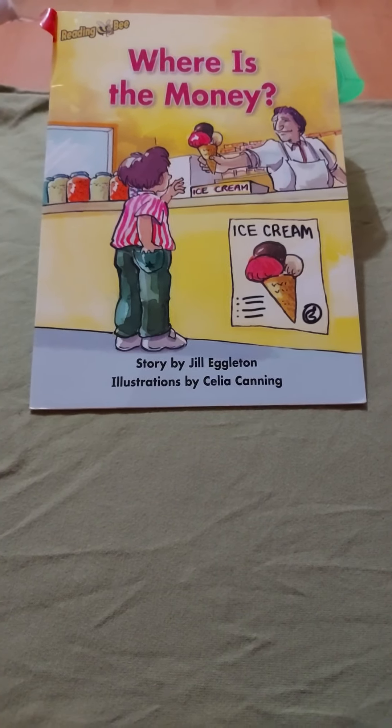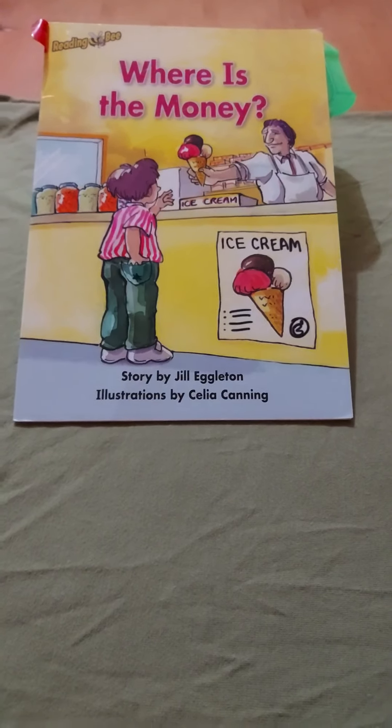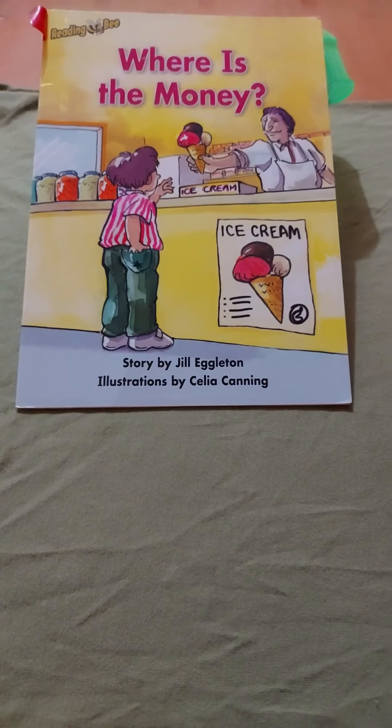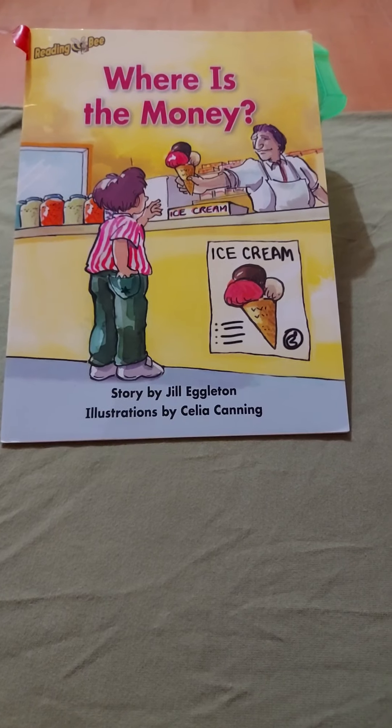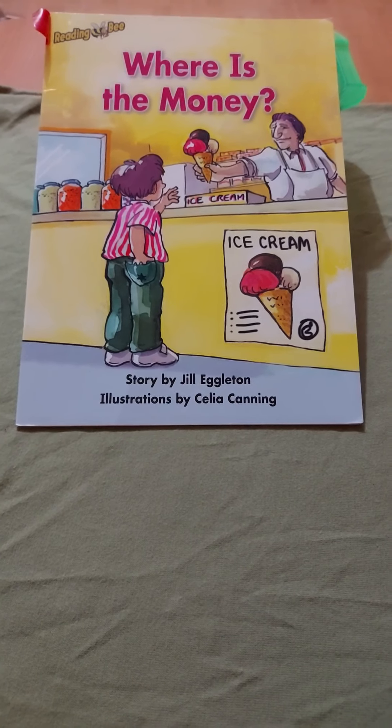Hello K2's, we have another book for you. Where is the money? Story by Jill Eglerton. Illustrations by Cedia Canning.